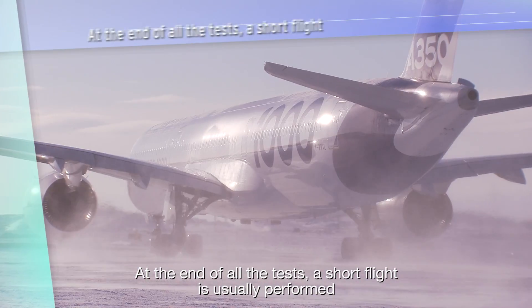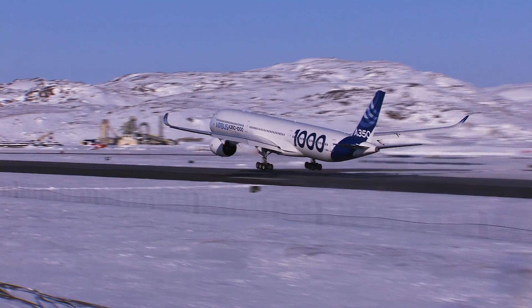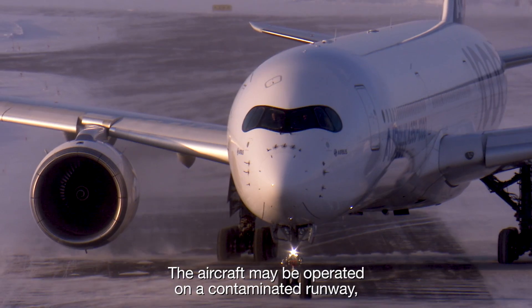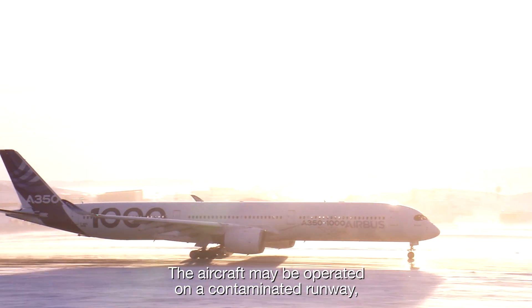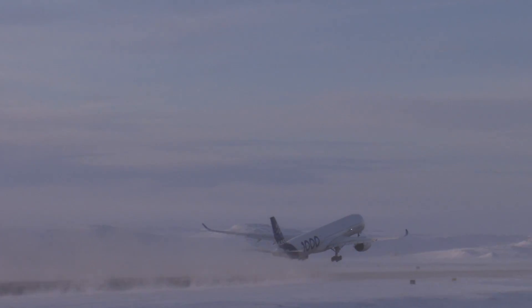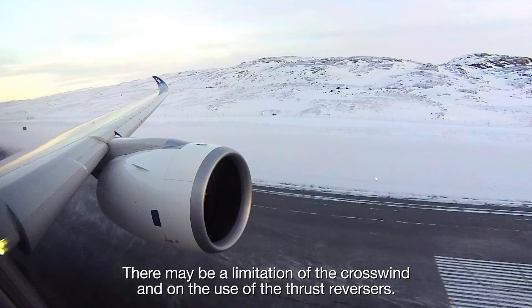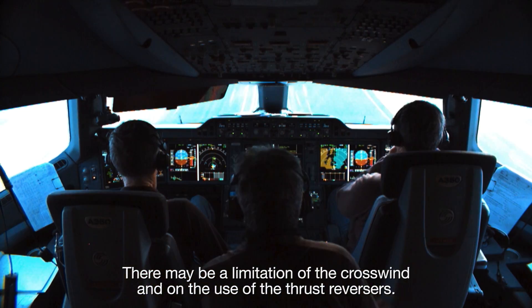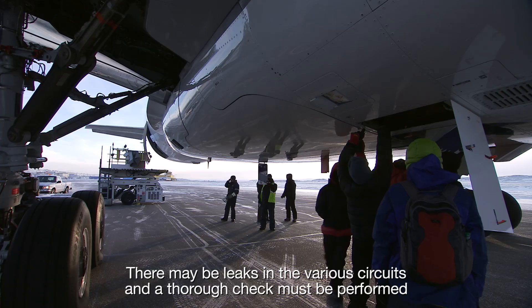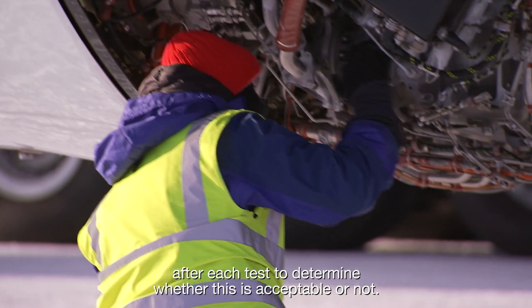At the end of all the tests, a short flight is usually performed to confirm that there is no anomaly. The aircraft may be operated on a contaminated runway and specific precautions need to be taken for the operations. The landing distance may be increased. There may be a limitation of the crosswind and on the use of the thrust reversers. There may be leaks in the various circuits and a thorough check must be performed after each test to determine whether this is acceptable or not.